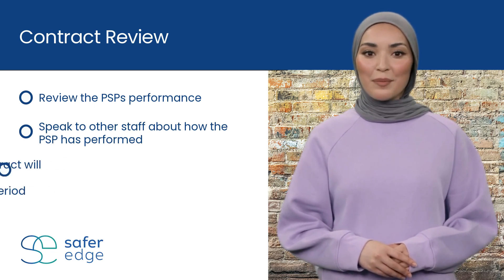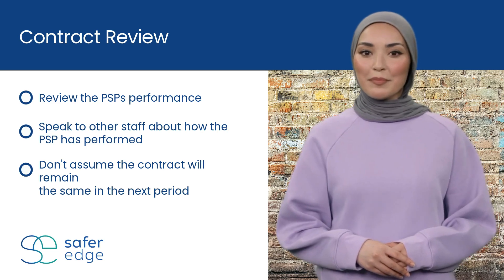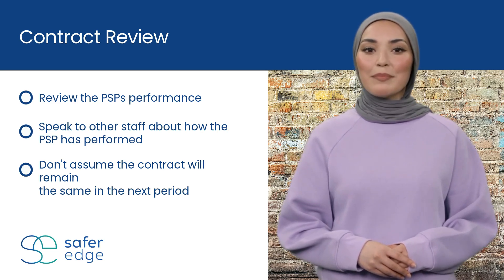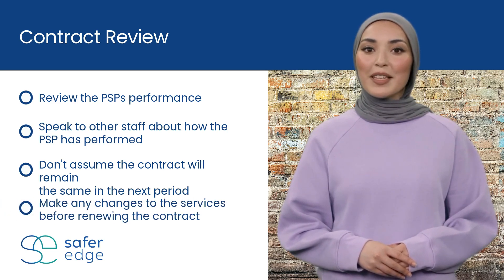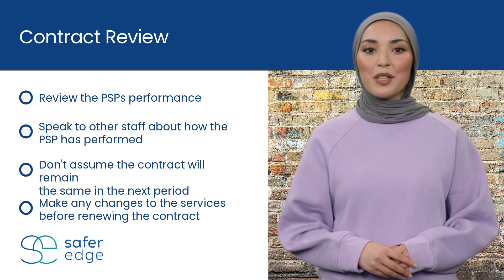Don't assume that the contract will remain the same the following period. The PSP may change their prices or services. If there is anything that needs to be changed or altered in the services, then do this prior to renewing a contract.